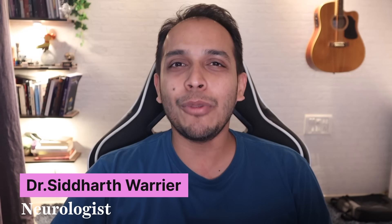Whether you are a student studying for a new exam or a professional learning a new course, improving your memory is a skill that you will find useful. I'm Dr. Sid Warrier and welcome to my channel, where I will help you get to know your own brain better.